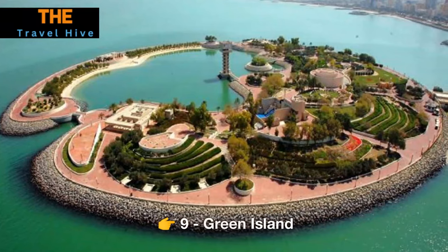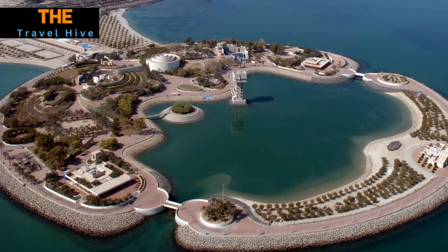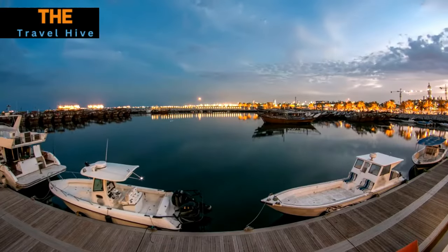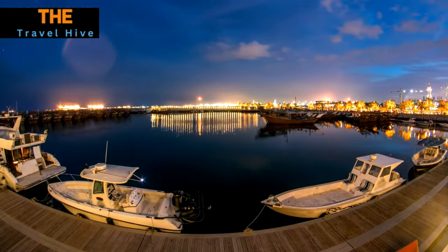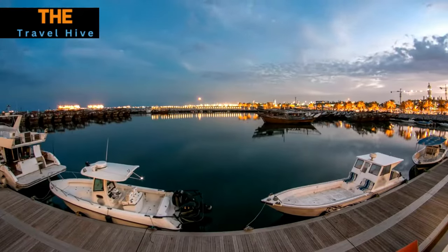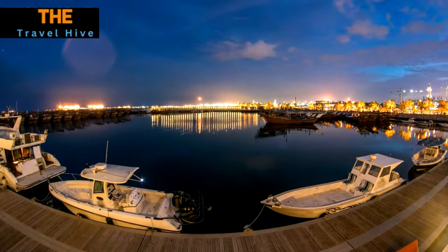Number 9: Green Island. Green Island is an artificial paradise designed to offer relaxation and entertainment to visitors. With its palm-fringed promenades, serene lakes, water features, and a host of recreational facilities, it's an ideal destination for families and anyone seeking a leisurely day out in a setting that seamlessly blends nature and entertainment.